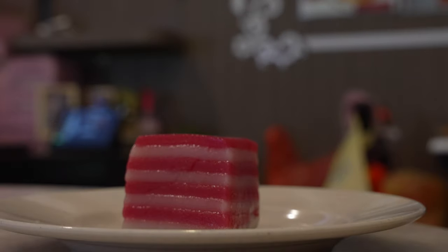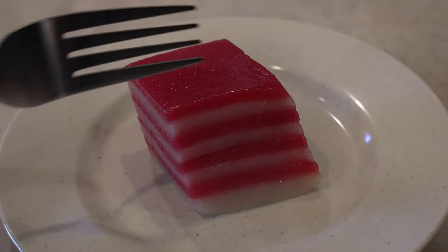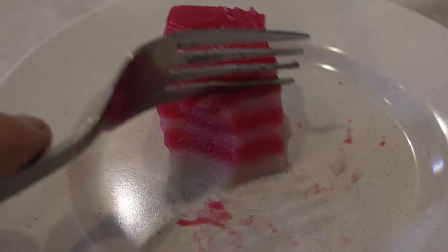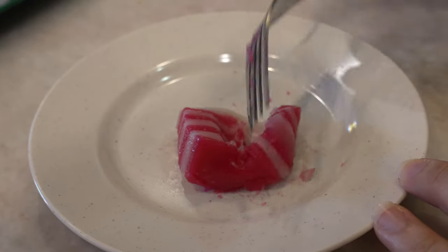Last kueh of the day — kueh lapis, or layer cake. It's a rice flour cake with layers that form a nice bouncy texture. This one smells very good, possibly rose fragrance. It's chewy and sticky with a sweet flavor — and it is quite sweet, quite sweet. That's it for our Nyonya kueh at Baba Charlie. We're going to do some sightseeing after this, see you in a bit.